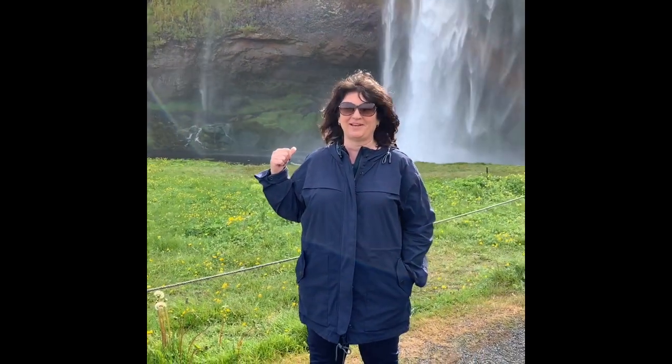This is what the waterproof shoes are all about, and the waterproof rain jacket — we are about to get wet. We're going behind that waterfall right now.